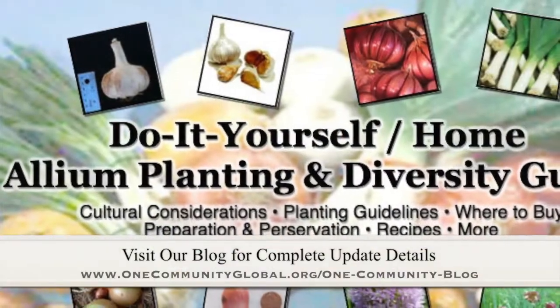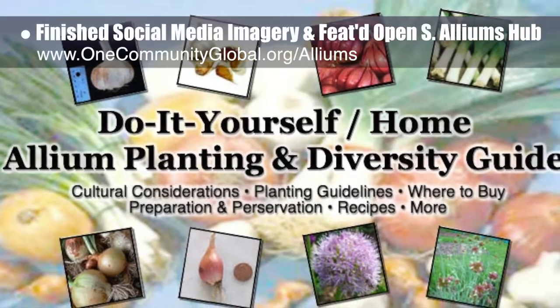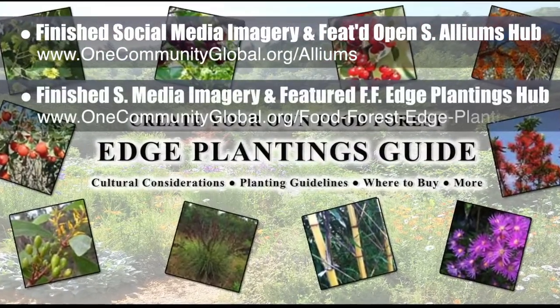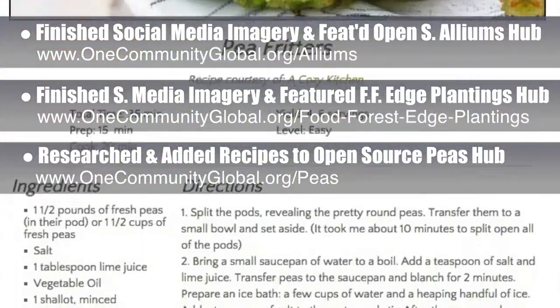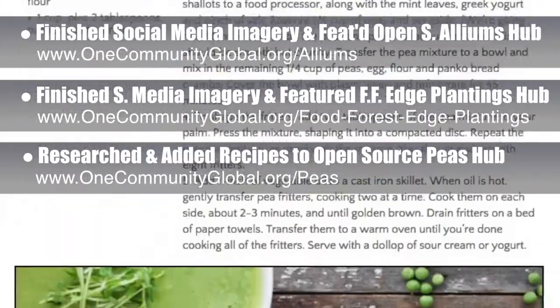This week, the core team working on highest good food finished the final social media imagery and featured our open-source Alliums Hub and our Food Forest Edge Plantings Hub. We also researched and added additional recipes to the open-source Peas Hub, and more recipes from our Food Self-Sufficiency Transition Plan that features peas will be added in the future.